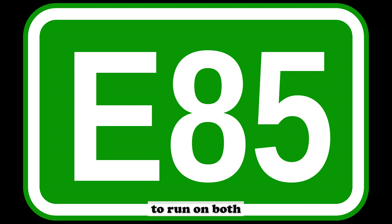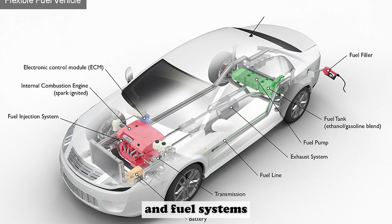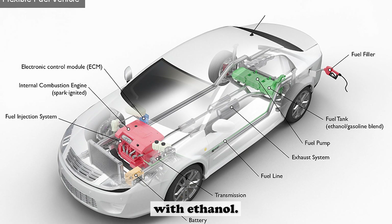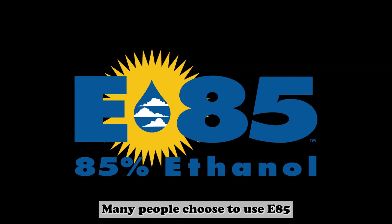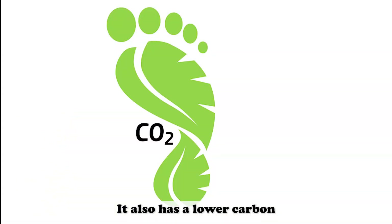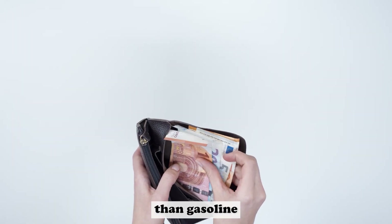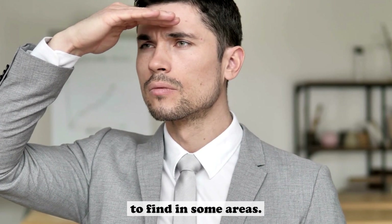Flex fuel vehicles are designed to run on both E85 and gasoline. They have special engines and fuel systems that are compatible with ethanol. Many people choose to use E85 because it is a renewable fuel and it reduces our dependence on oil. It also has a lower carbon footprint than gasoline. However, E85 can be more expensive than gasoline, and it can be difficult to find in some areas.